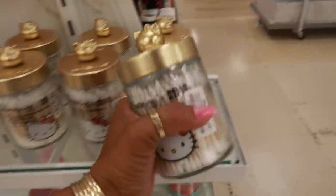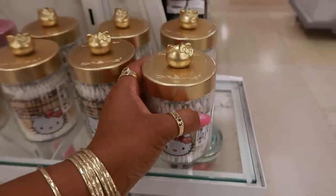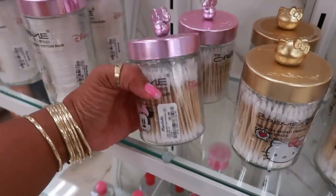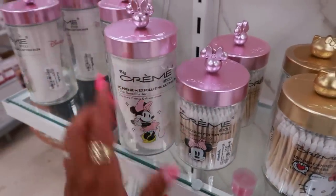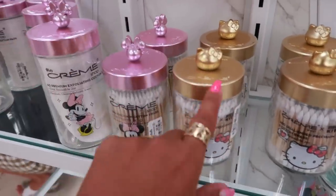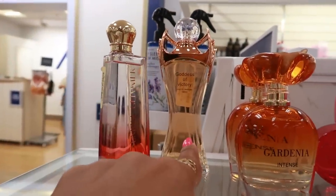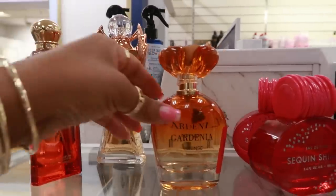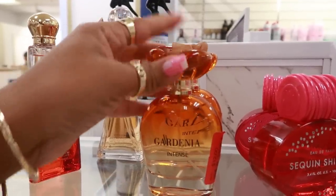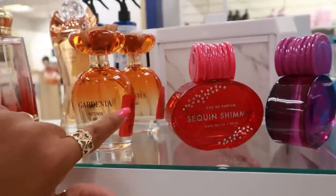The Hello Kitty containers are cute — $8.99 with the cotton swabs. I hadn't seen that one before, only the Minnie Mouse one. $9 and $9. I like the gold — you know I like this one. I'd get this Sunrise Glimmer, $13. Goddess of Victory, $13. Gardenia Intense — I like the bottle — $12 on clearance.